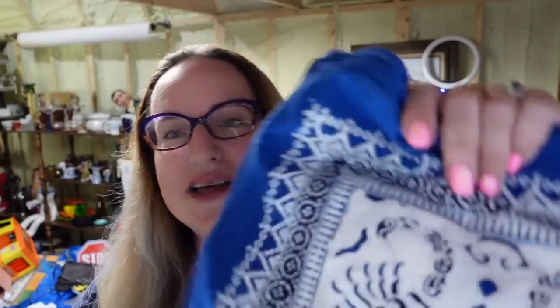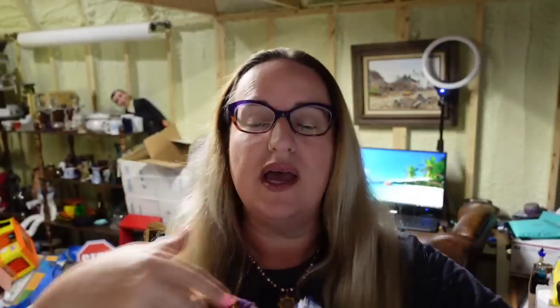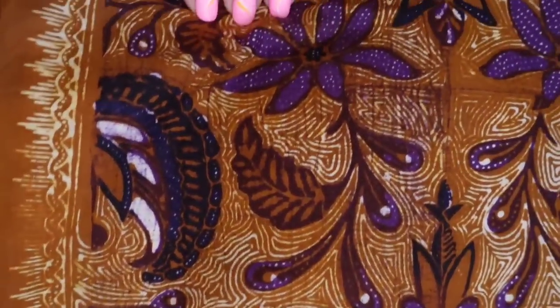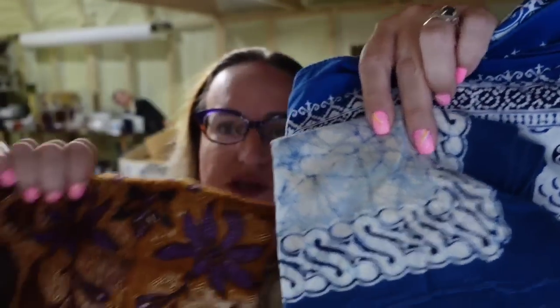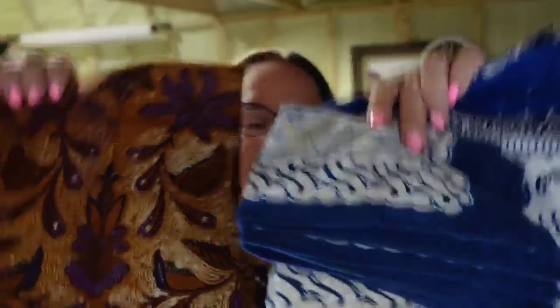Then this tablecloth with matching napkins — batik dyed fabric. The gorgeous purple one sold for $25 and the tablecloth and napkin set sold for $20, so the two together went to the same buyer for $45 plus $11 in shipping. I paid $20 for a really big box of batik fabric and I'm already in profit, so this is about a $35 profit after fees.